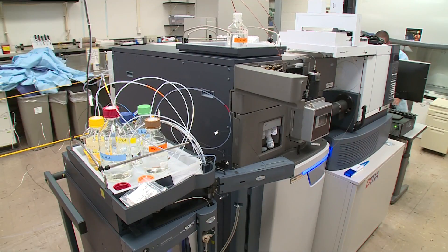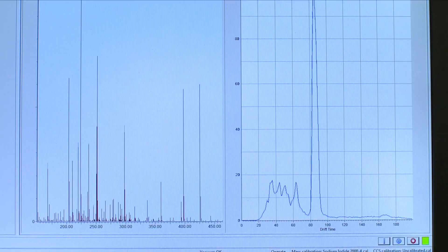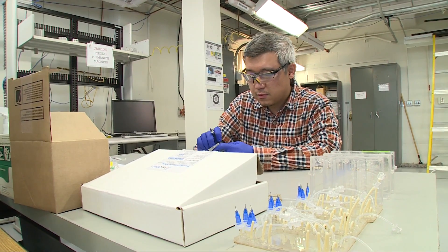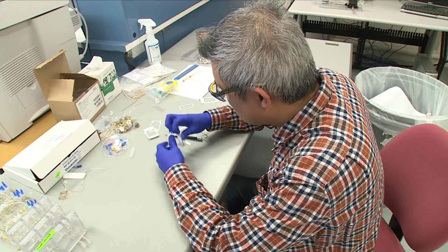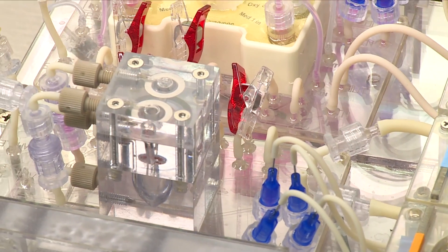My role in the Athena project is incorporating the analytical component associated with looking at the output of the liver and the output of the heart. We're looking at organ functionality and also how the organs might be talking to each other — is the output of the liver affecting, damaging, or hurting the heart? In terms of analytics, what's the smallest amount of sample we can take from these devices and still get functional information? We're pushing the envelope for technology in terms of getting information from these small devices.